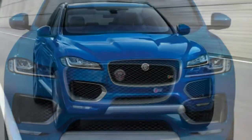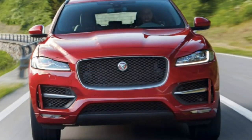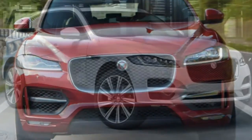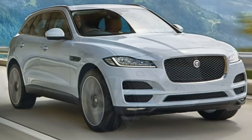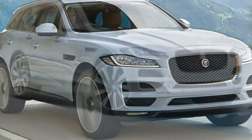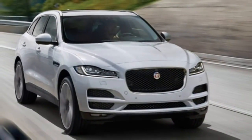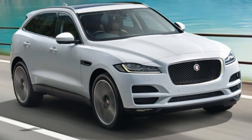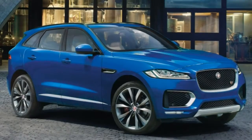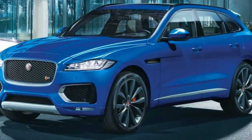Inside, the cabin is tastefully designed, nicely adorned in quality materials, and fitted with comfortable seats. New to Jaguar is the InControl Pro touchscreen interface with impressively quick responses, big virtual buttons, and customizable menus. More testing is needed to render a full verdict compared to rival systems; the same goes for the lesser standard InControl Touch interface, but our initial experiences were at least positive.